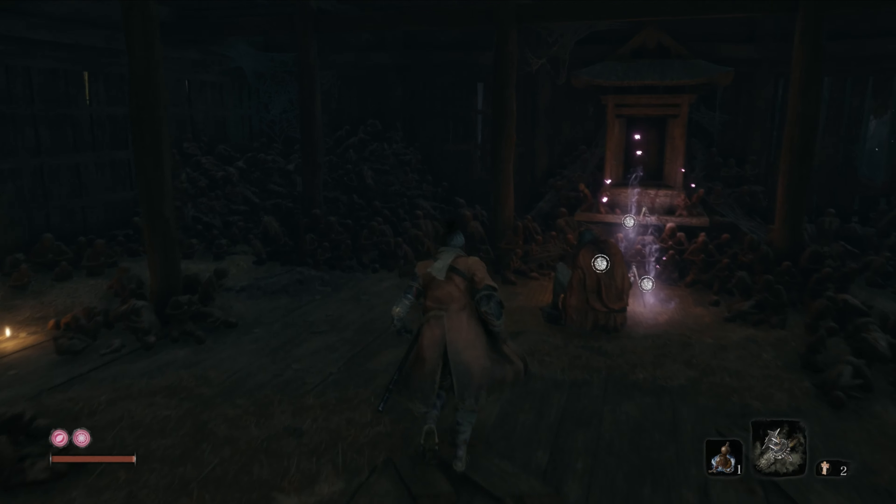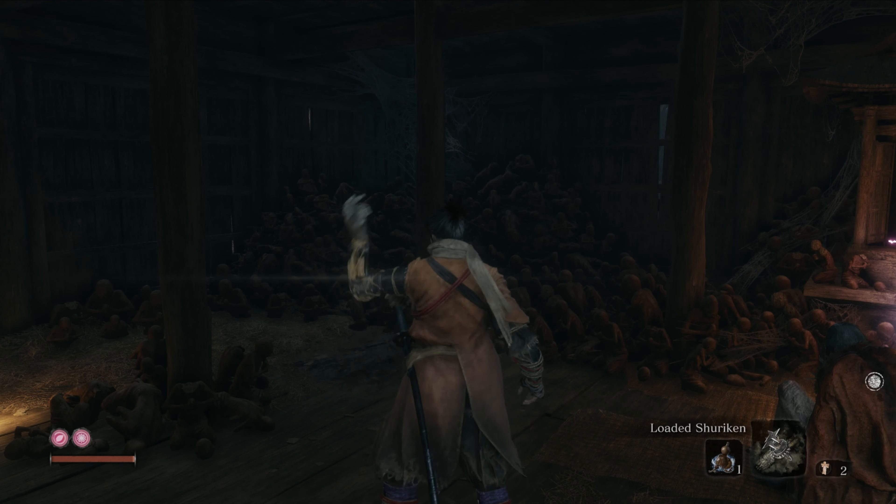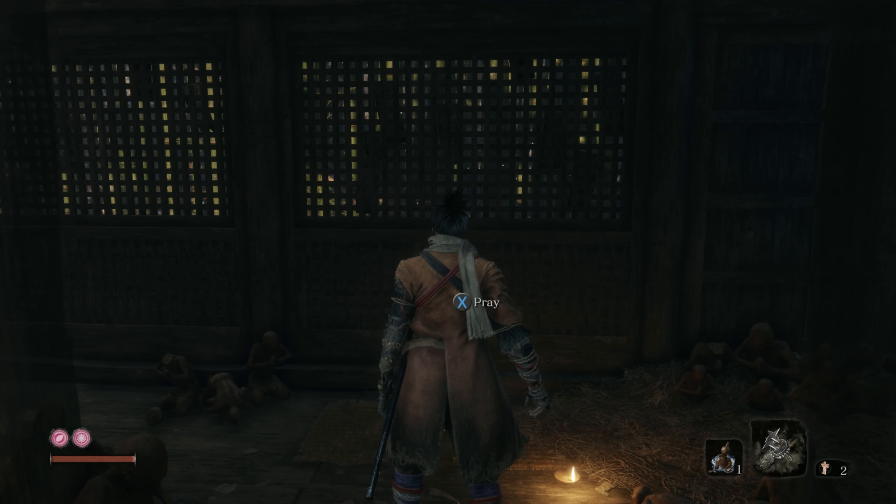Greetings and welcome to another part of the Sekiro All Collectibles series. In the second part we are going to cover all achievement related collectibles in the Hirata Estate area.